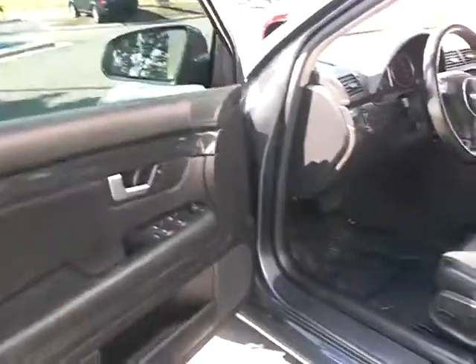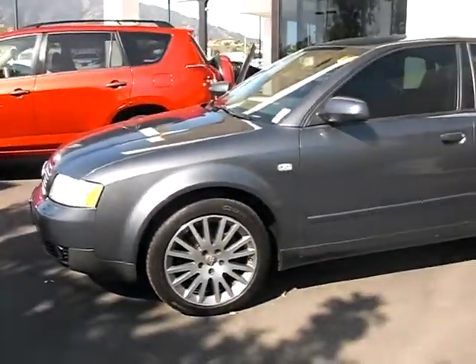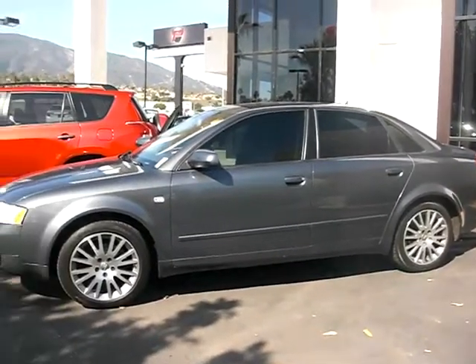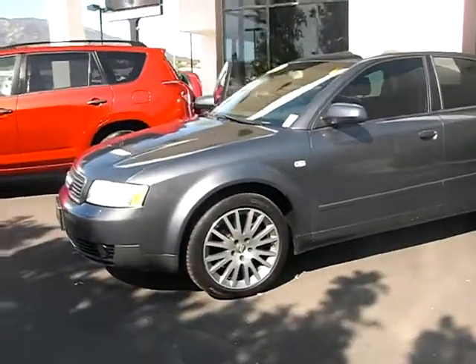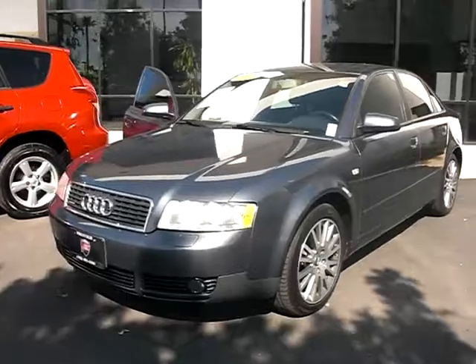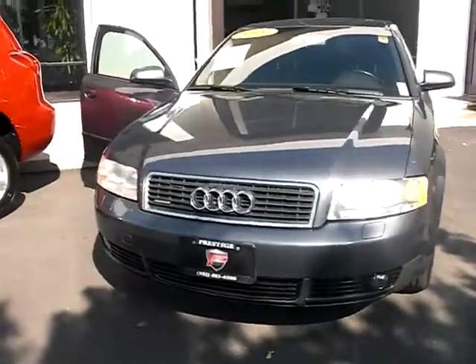Let's go ahead and close it up, walk around one more time. Let me stand back and give you guys a cool visual of this car. Prestige Auto Corona is the website. Jeff Duran's my name; my number is 951-403-6500.